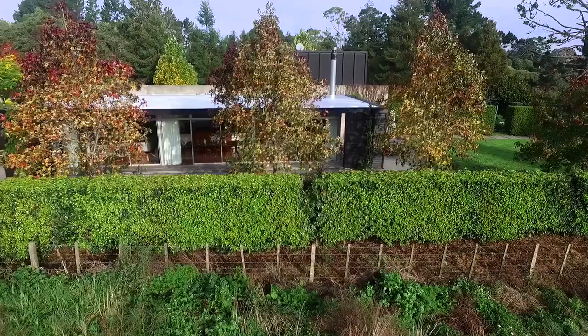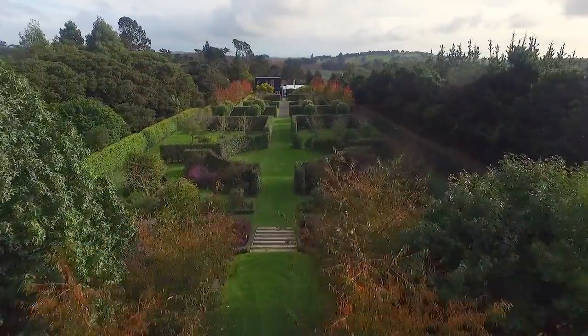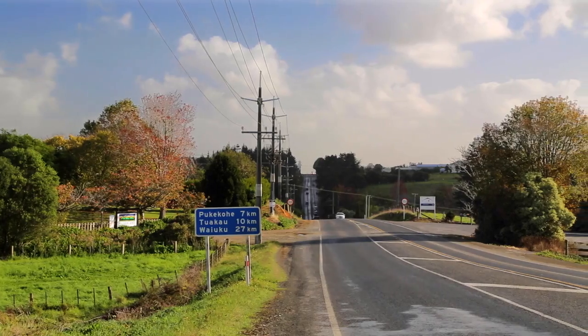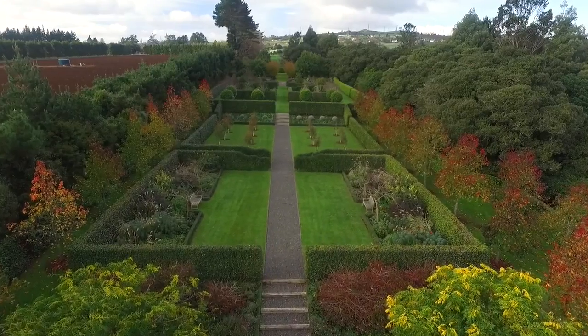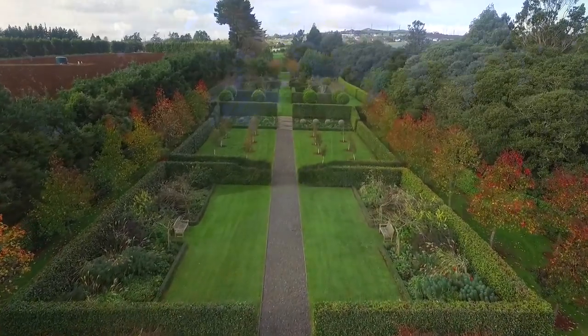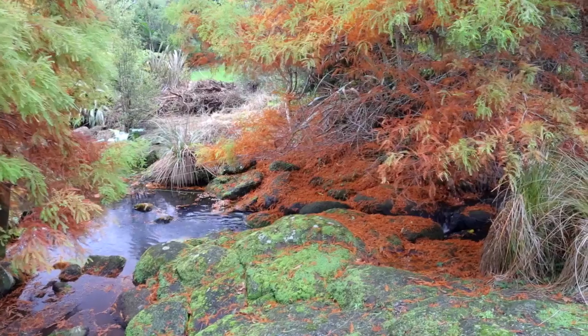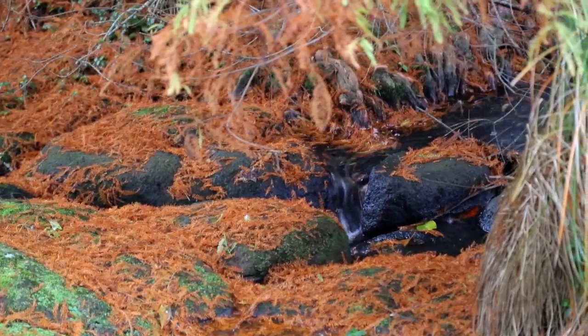Unique architecture by award winner Ken Crossan shines in this sleek 270 square metre home set on 3.22 hectares, just minutes from the Bombay off-ramp. Surrounded by spectacular gardens colour-coded for maximum visual impact, the entry along the long winding redwood-lined driveway and across the flower-lined stream sets the tone for the journey to come. This unique four-bedroom residence is comprised of separate wings and living and entertaining areas.